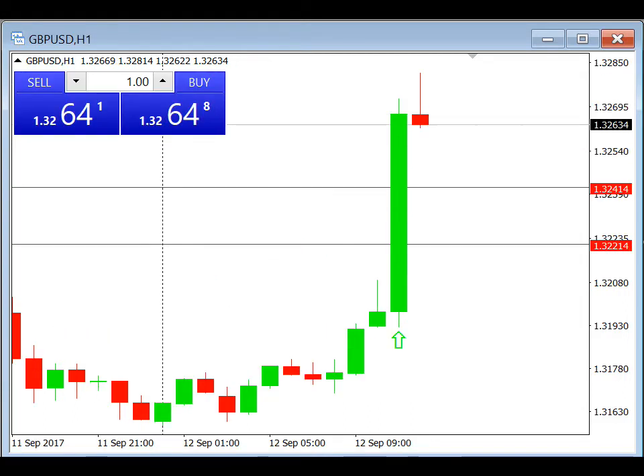Now looking at the H1 chart, the trade actually triggered about one hour ago and within that one hour it took the 20 pips profit. This trade was very fast, but we had plenty of time to plan it earlier — about 10 hours — and it hit take profit about one hour ago.